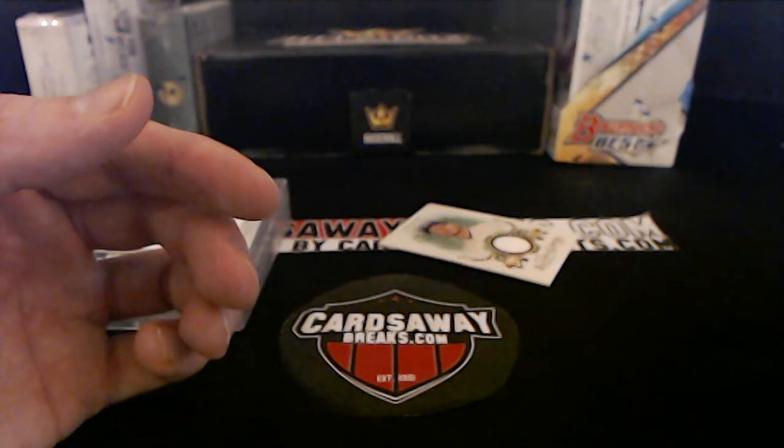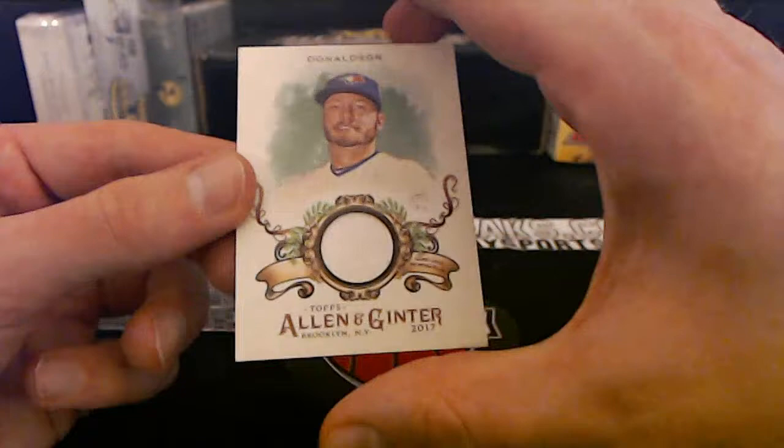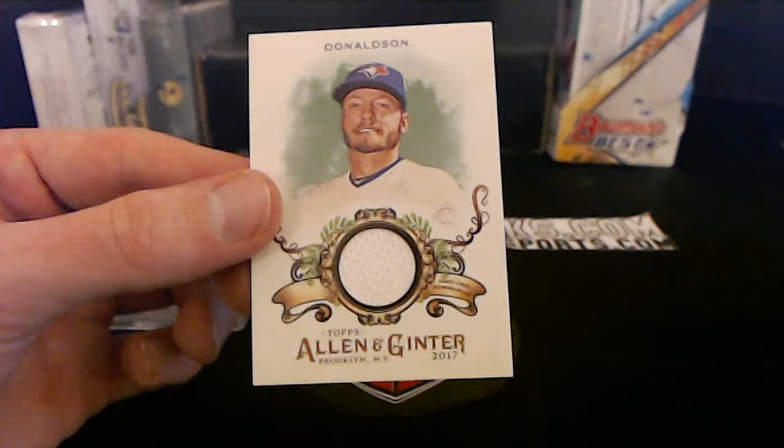Yes sir Nate, that thing's awesome — game-used Rickey Henderson, can't go wrong. Here we go — Blue Jays, Allen and Ginter, game-used Josh Donaldson. How's he been doing for the Braves? Blue Jays going to Billy P — you got a Blue Jay and a Brave now, beautiful.